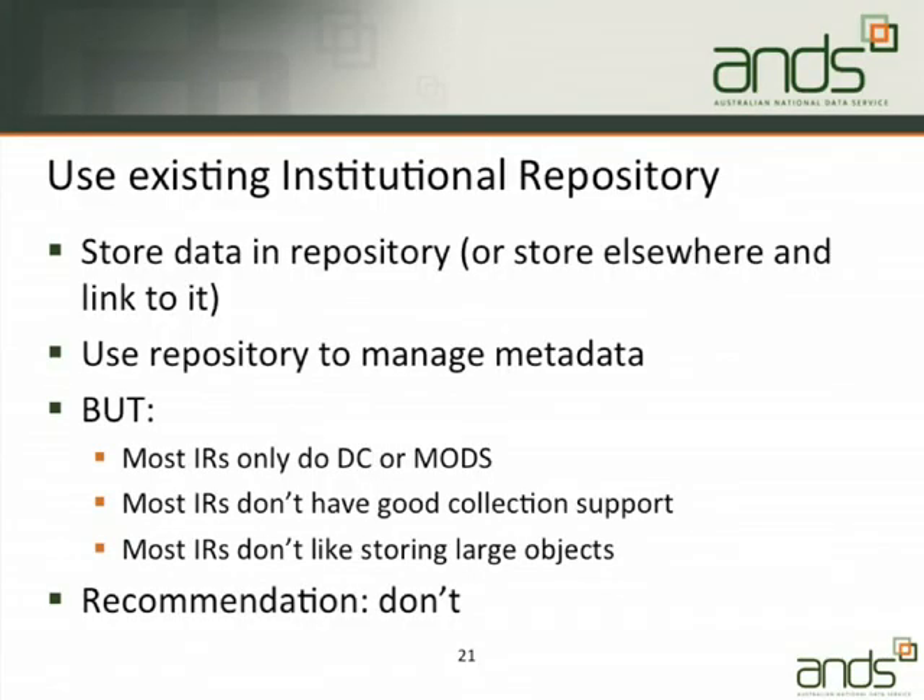The last option is you can use your existing institutional repository, but I would skip to the bottom bullet point — the recommendation is: don't. It's doable, but Xiaobin and Nick have spent some time looking at it and it's a valley of pain. The valley is deeper and longer for some institutional repository solutions than others, but in none of them is it less than a valley and without a degree of pain. Most institutional repositories don't like storing large objects, don't have good collection support, are really only designed to do Dublin Core and MODS, don't cope well with RIF-CS, and there's a range of other problems. Think very hard before you go with that solution.